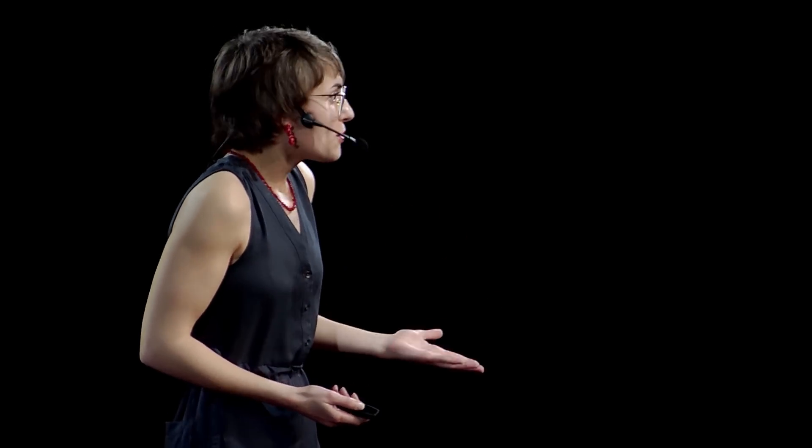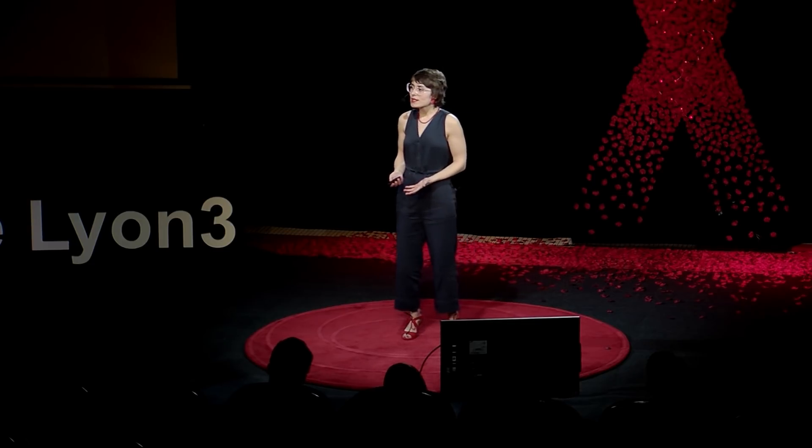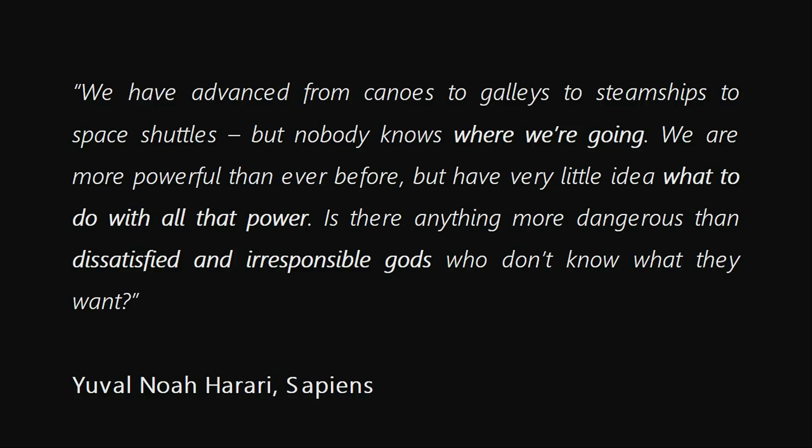Exploration and scientific innovation are in human nature. We are an unsatisfied species and each technological achievement makes us want to go even further. But are we sure we know where we want to go? As Harari wrote in the Sapiens epilogue: we have advanced from canoes to galleys to steamships to space shuttles, but nobody knows where we are going. We are more powerful than ever before but have very little idea what to do with all that power. Is there anything more dangerous than dissatisfied and irresponsible gods who don't know what they want?